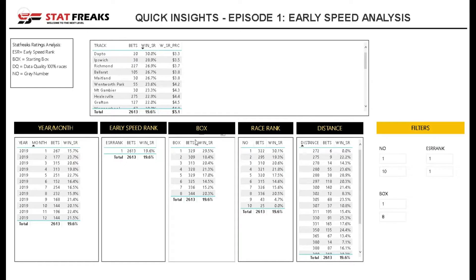As we scroll across to look at the starting box, we can see the strike rates are fairly different across each box. With greyhound racing, box one is fairly high — looking at that, it's 29.5% if we lock onto that box.